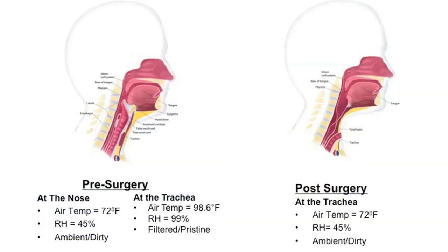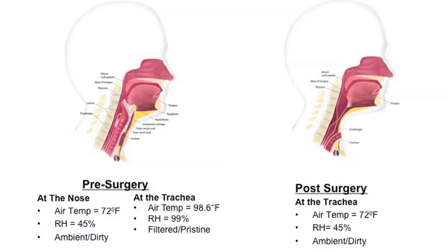Post-laryngectomy, the patient's aerodigestive tract is completely separated, so they're only breathing through a permanent opening at the base of the neck called the stoma. They lose the ability to smell and lose the heating, filtering, and moisturizing of incoming air. Normally, ambient air at about 72 degrees and 45% relative humidity is conditioned to body temperature — 98.6°F — at nearly 100% relative humidity by the time it reaches the trachea.